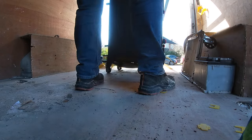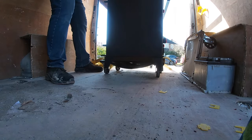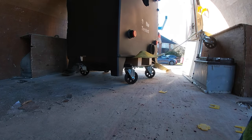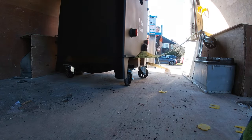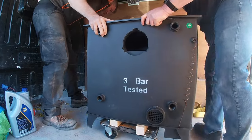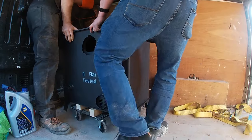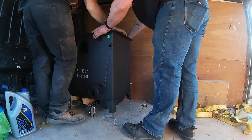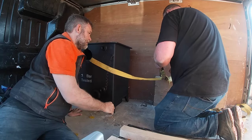You will see me use electronics, plumbing, building, all sorts of skills, enabling this, hopefully, to power all the radiators in my house. If you haven't seen the previous videos on fitting the radiators, doing the test with the diesel heater, and why I decided not to go for a heat pump, have a look back at my videos.